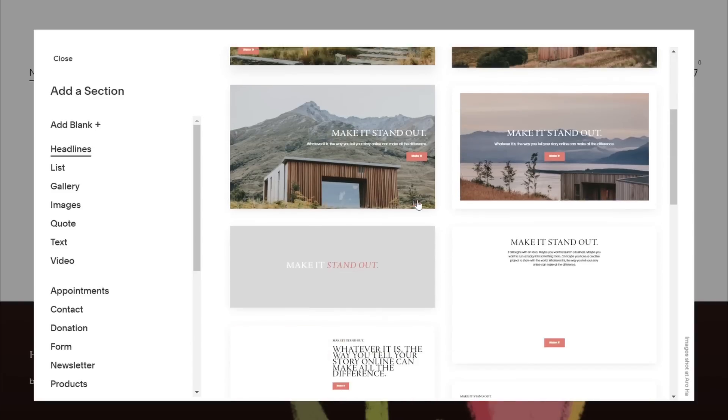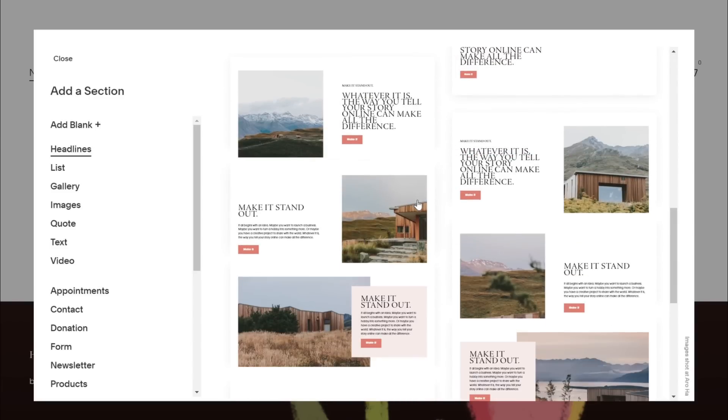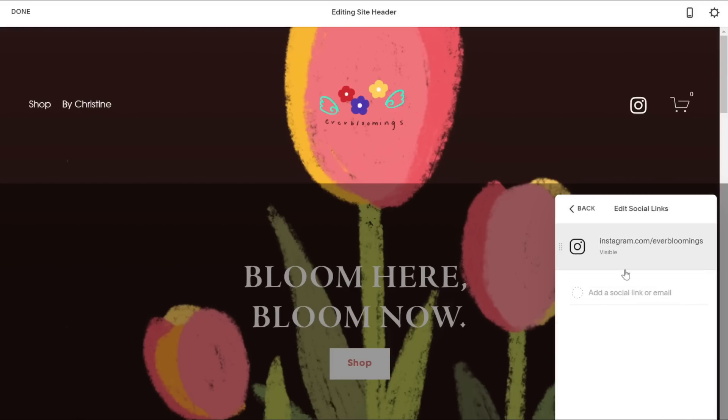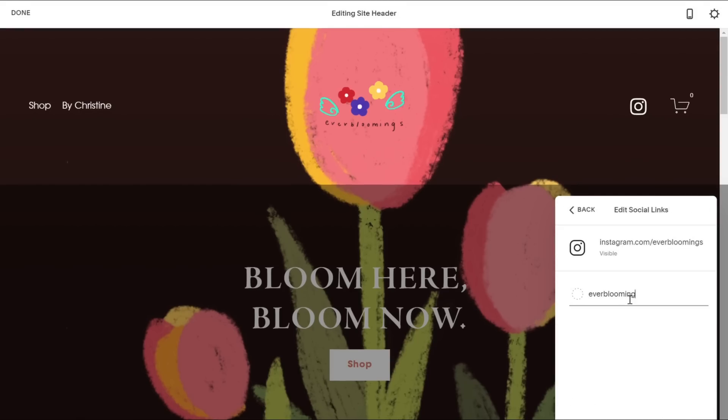Squarespace made it effortless to create a beautiful and professionally made website with no coding required at all. I like that you're able to link your social media account to your website so that all your works are connected to each other.